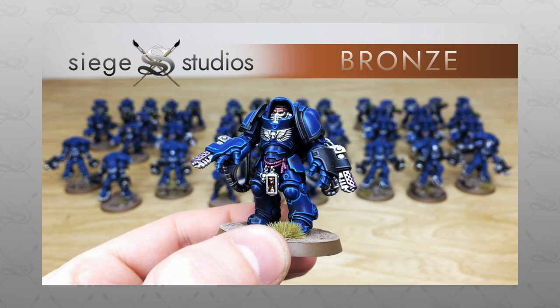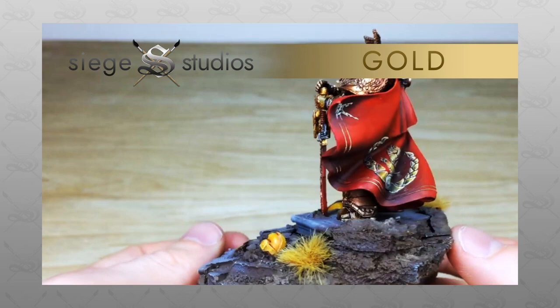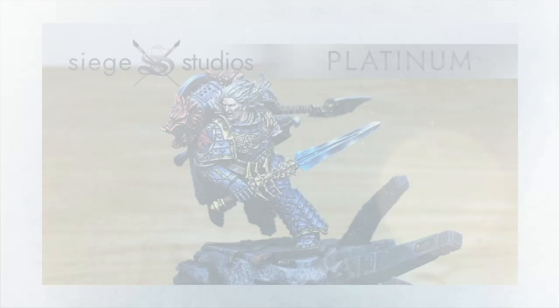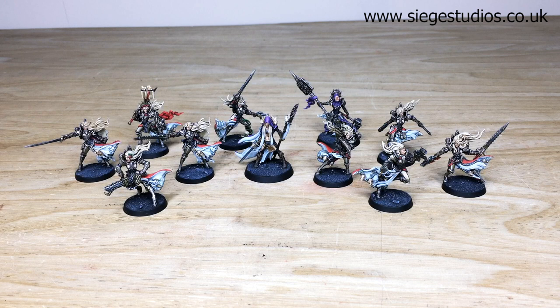If you're interested in a quote with us, simply head to the description of this video where it says 'Get a Quote', click on that link — it takes you directly to the Siege website and our contact form. Select the relevant dropdown options for your project and in the message section include a list of models in our model list format. Once that's sent off to us, we'll come back to you with a quote and get the process started.